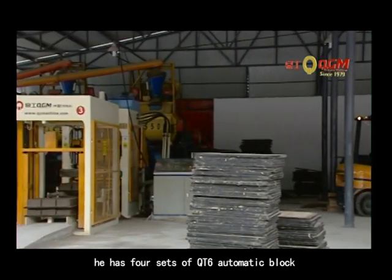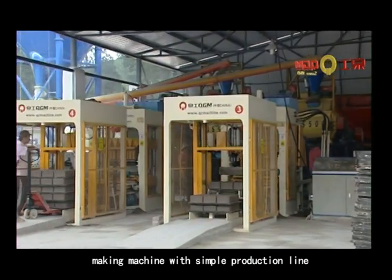This is our customized factory. It has four sets of QT6 Automatic Block Making Machine with a simple production line.